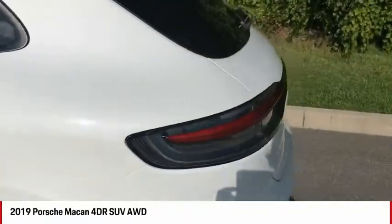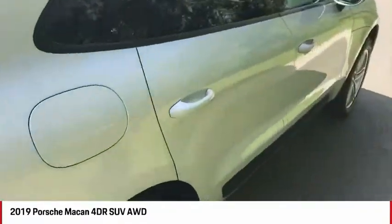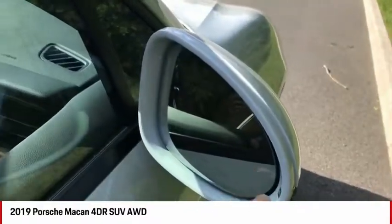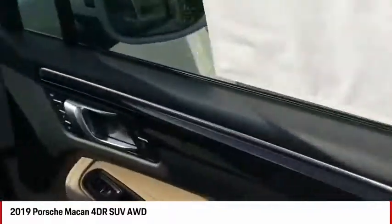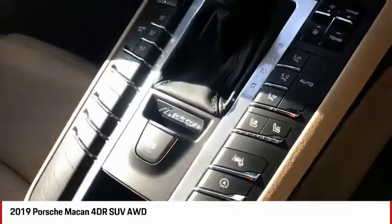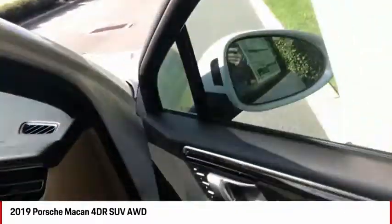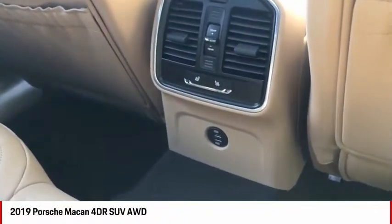This car comes with the premium package plus — we saw that with those headlights up front. The premium package gives a lot of really nice goodies: comfort keyless access entry to unlock and lock the car without pulling out the key, auto-dimming interior and exterior mirrors, 14-way power adjustable seats with memory package for both driver and passenger, heated and ventilated seats for both driver and passenger, two-zone climate control, and even heated rear seats. That's also part of the premium package plus — toasted buns for everyone.